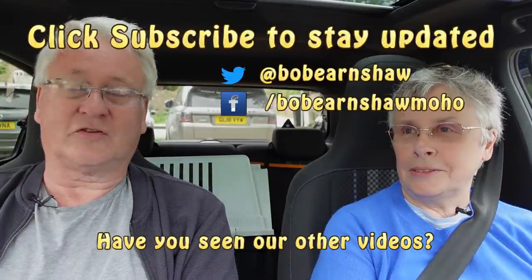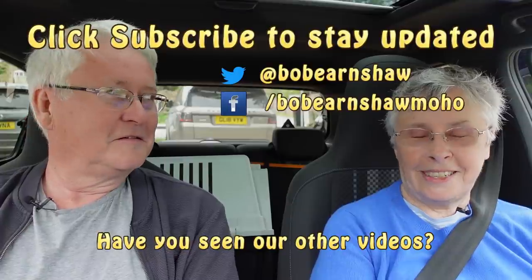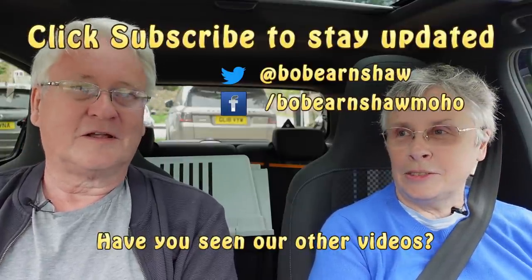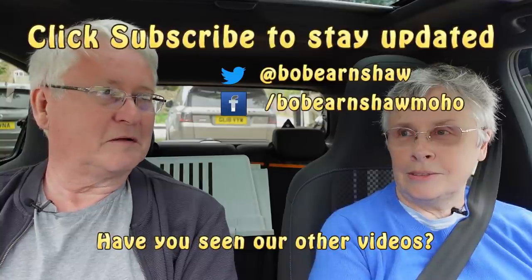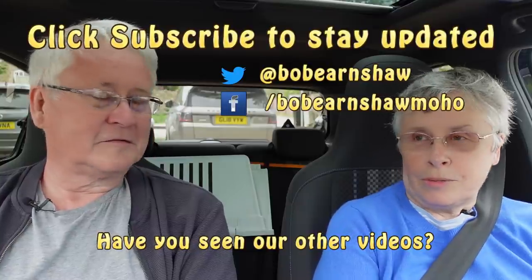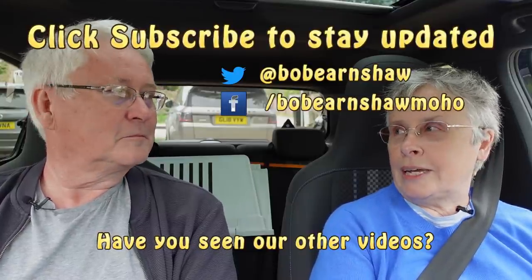If you enjoyed this, give us a thumbs up. If you haven't already, please subscribe and we'll catch up with you, hopefully in a better organised fashion. We'll go to the site tomorrow — that can't possibly not go to plan, can it? Stay tuned.